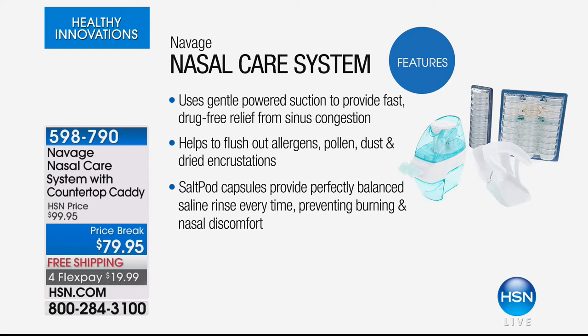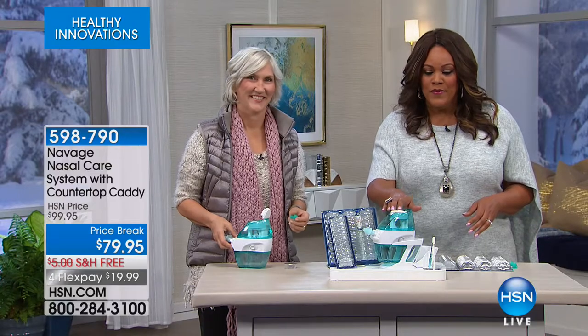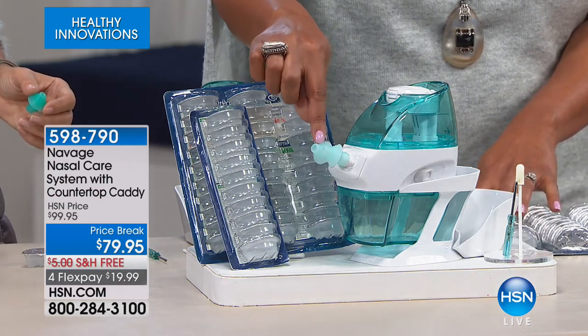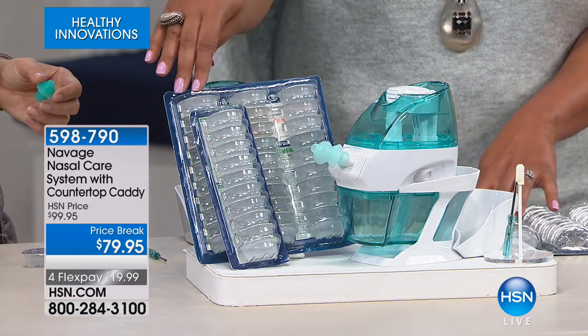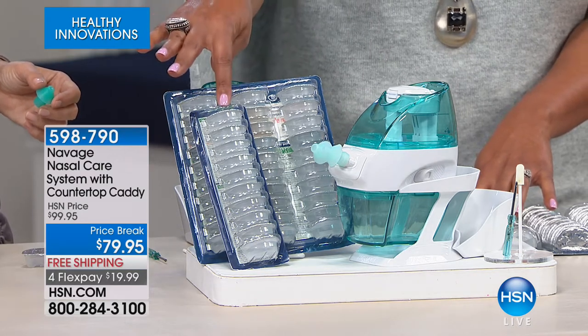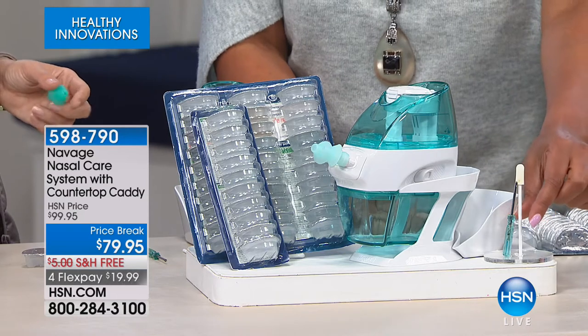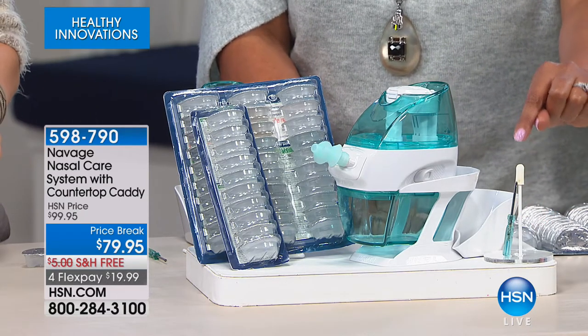It helps to flush out allergens, pollen, dust, and any dried encrustations. The salt pod capsules provide a perfectly balanced saline rinse every single time, preventing burning and nasal discomfort. Here's what you're getting: the Navage system, two nose pillows made of medical-grade silicone, more than a month's worth of saline pods — three included plus an additional one. Batteries and a small screwdriver to open it up, plus a little swab to clean the nasal pillows. It's $79.95, normally $99, so you're saving $20. Free shipping and handling, with four flexible payments of $19.99.